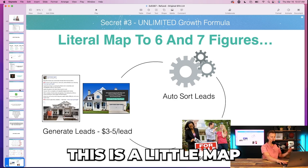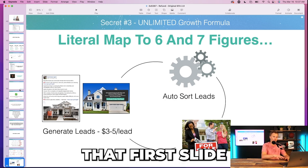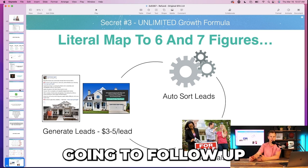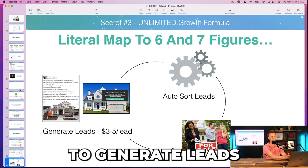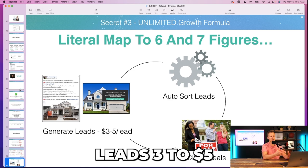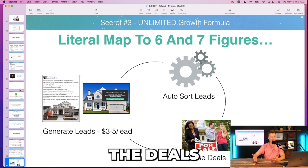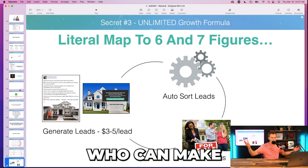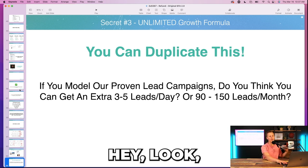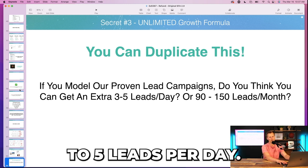Then I show the map to six and seven figures — going back to the business in a nutshell from that first slide: generate leads, send to a landing page, follow up. Diving a little deeper: generate leads at three to five dollars per lead, have the system auto-store your leads, then jump on phone calls closing deals. Who can make this happen? Everyone. And I restate and confirm: if you use our proven lead campaigns, you can easily get an extra three to five leads per day.